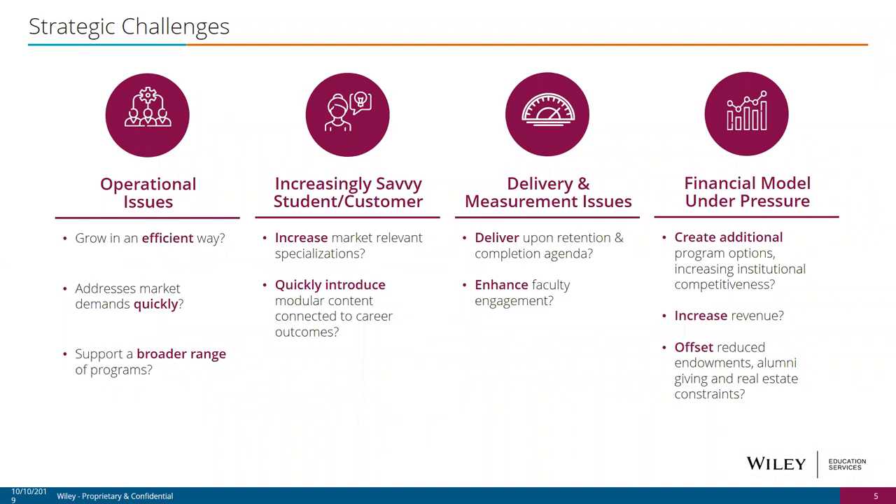We're often tasked with answering strategic challenges around bringing a portfolio of online degrees to market. These focus into four verticals: operational challenges around efficiency and smart growth; external challenges around an increasingly savvy customer who wants customization in their degrees and tailoring toward careers; challenges in delivering on retention and producing robust, rigorous graduates; and financial pressures — balancing efficiency against quality while competing in an increasingly competitive marketplace.